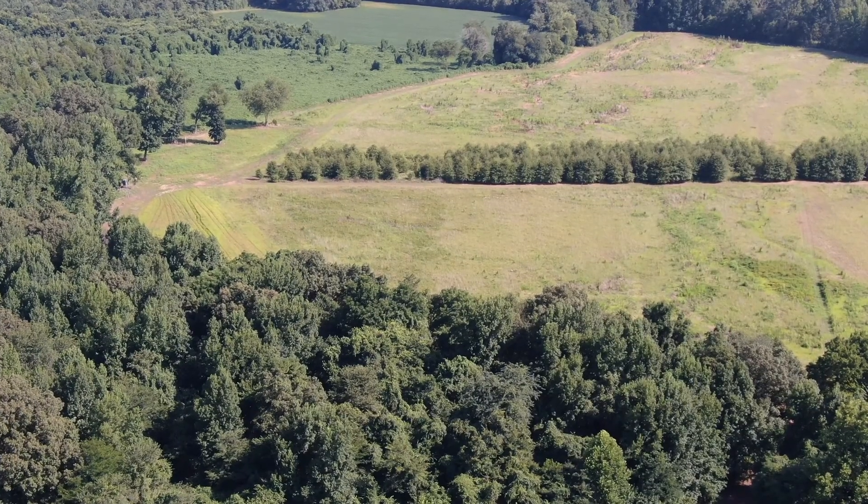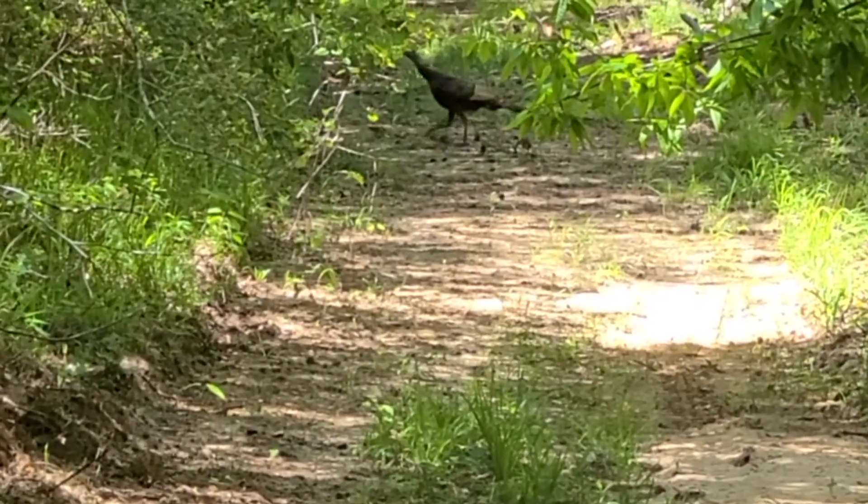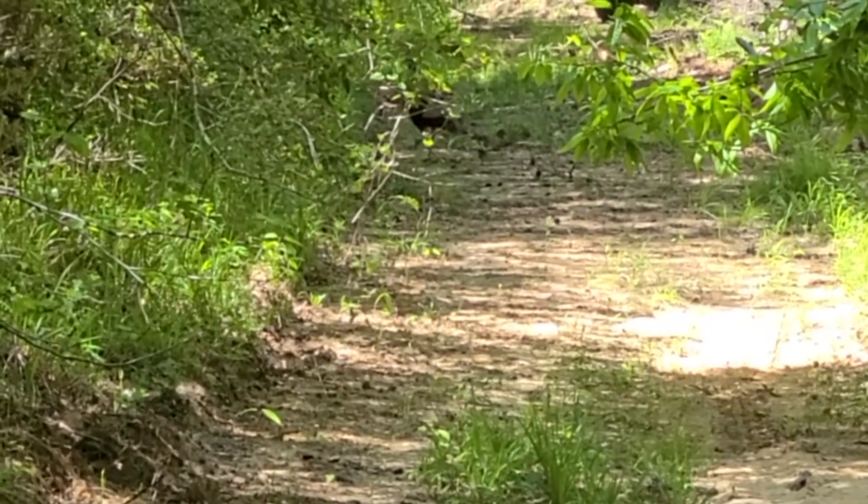When good nesting and brood habitat are well distributed, it can increase the ability for hens and poults to remain hidden, which will increase nesting success and survival of the young.